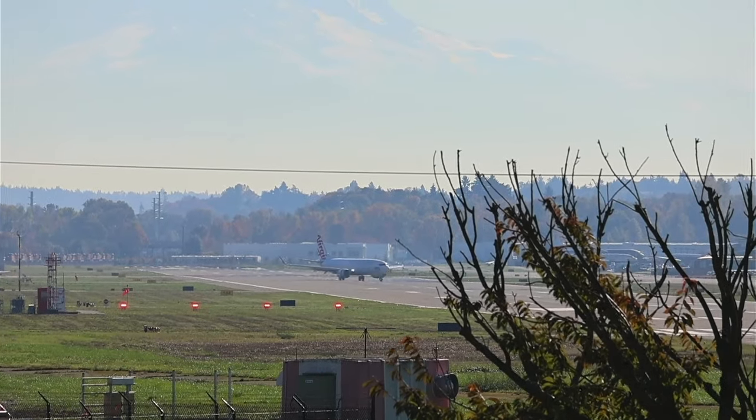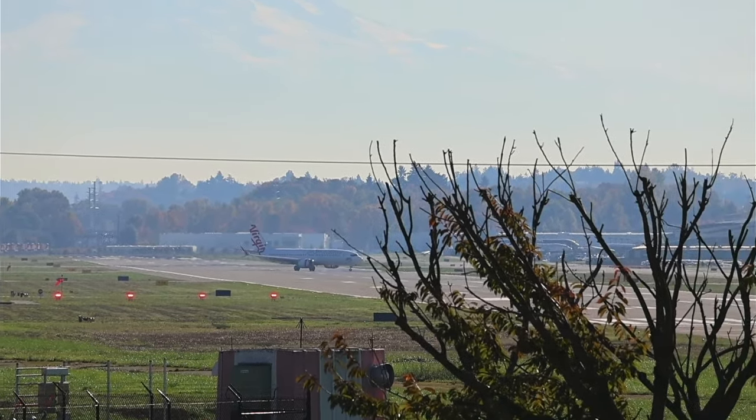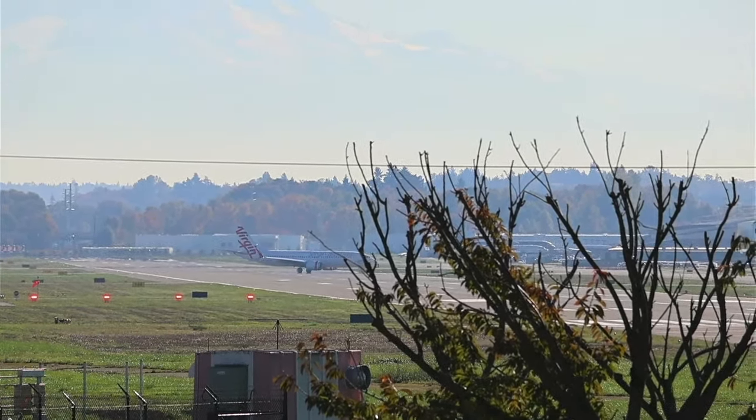There we go, a little turn action. See if we see some good body. 2-4-7-6, Boeing Tower, hold short runway 32 left, Alpha 9, wake turbulence.